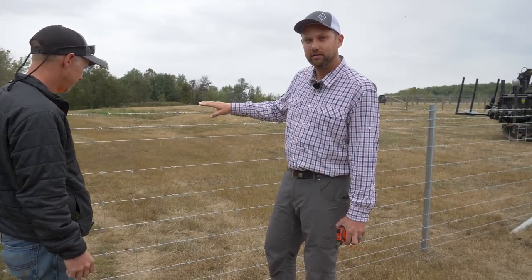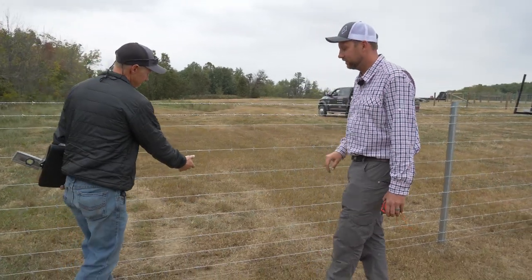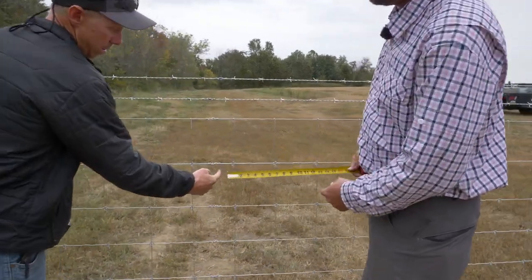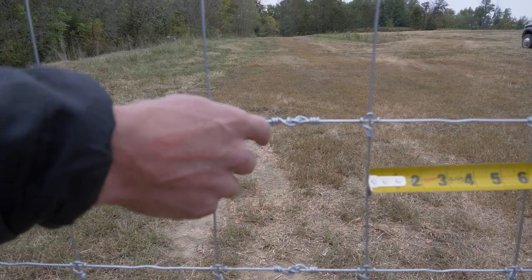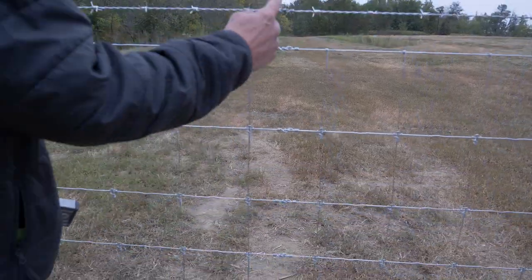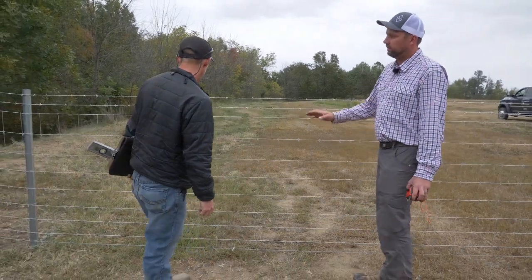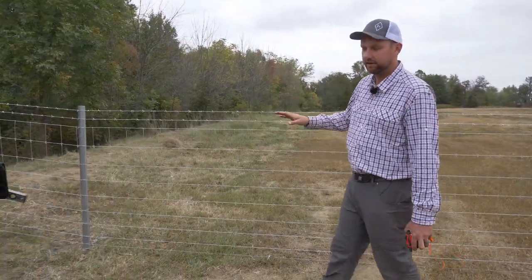All of his measurements were exactly spot on — not even off a 16th of an inch. Everything was perfect. His spacing between his stay wires is perfect as well. All contestants were required to cut their wire and put a splice in it, just to show their ability, and this is what we're looking at here.